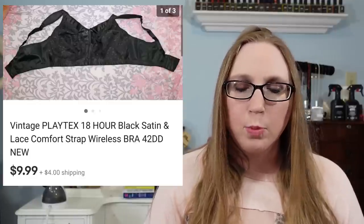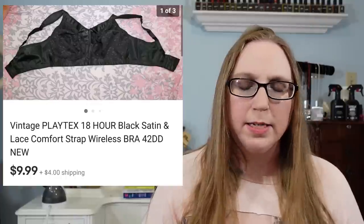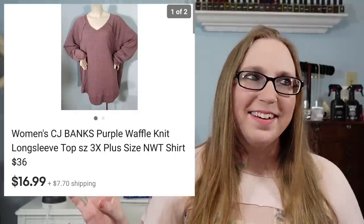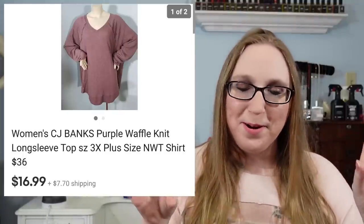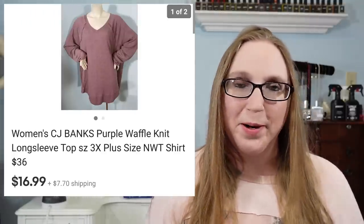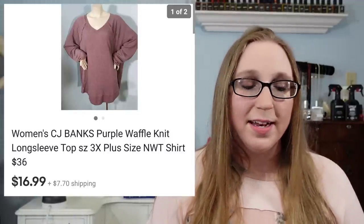I sold a Playtex bra for $9.99 — that probably came from a fill-the-bag rummage sale as well. I sold a CJ Banks long sleeve top for $16.99 — I need, like, a little sign to flash up when I say Facebook Marketplace garbage bag of clothes. I still have so many clothes from all of those garbage bags that I bought. I have a lot of it listed, but there's still a lot that I need to list.